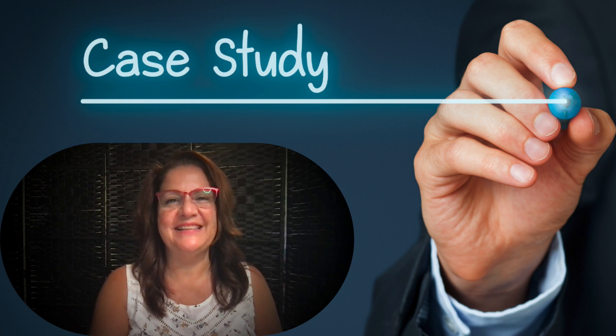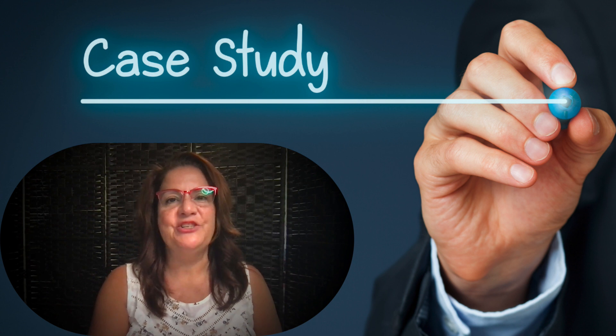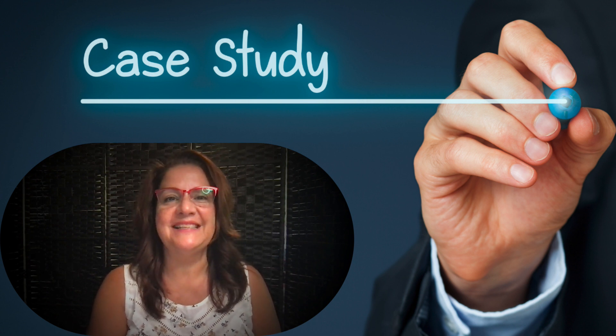Hi there, Suzanne Stoddard here with Legitimate Affiliate Training, and I wanted to give you a case study showing you how I made $320.34 with just a small promotion in less than a week.